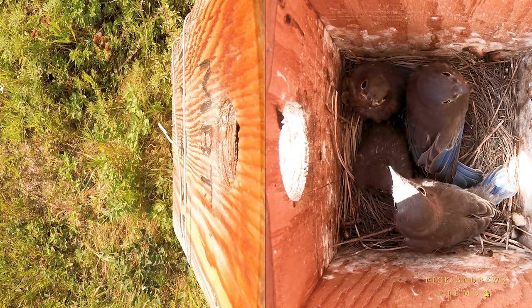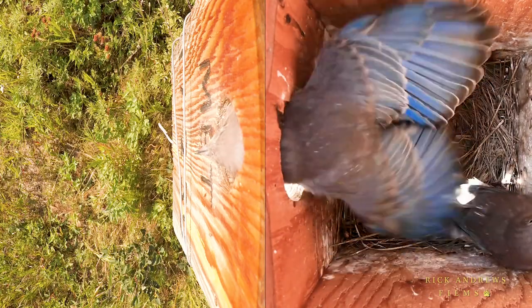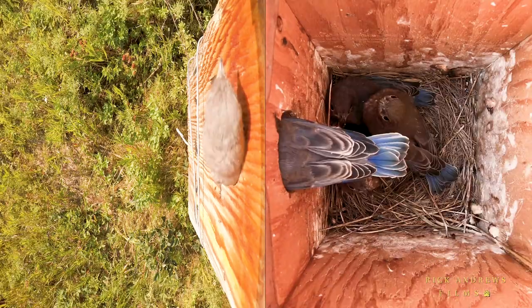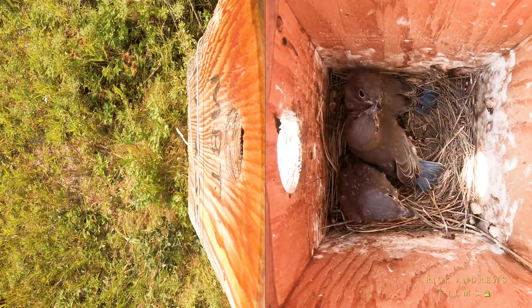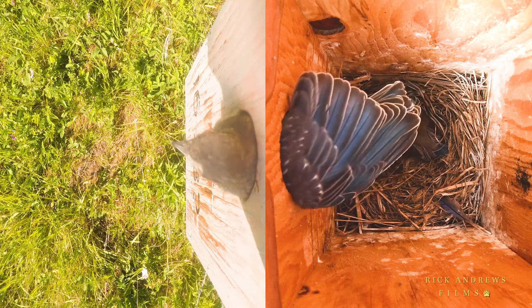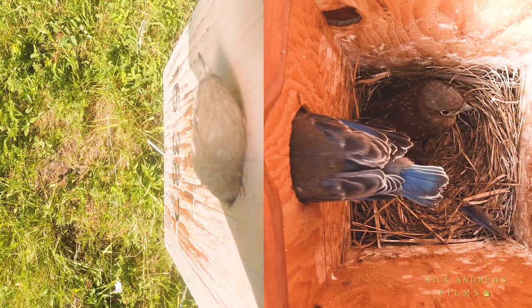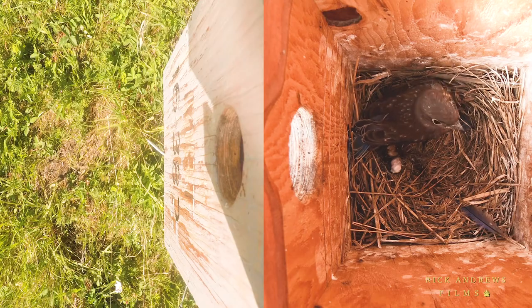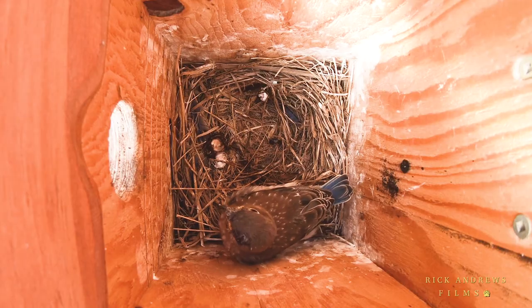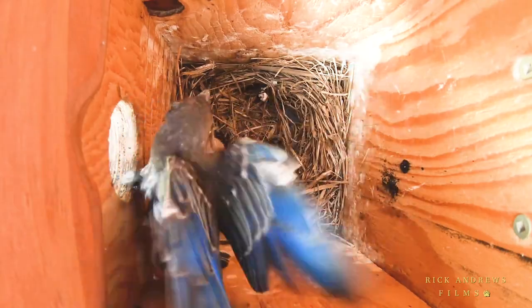Eventually, the boldest of the nestlings responds, taking its very first look at the outside world, then with a little encouragement from its sibling, leaves the nest for good. One by one, the nestlings leave the nest until there is only one left to fledge. For the first time in its young life, the remaining nestling is now all alone, and appears to have some difficulty in knowing how to exit the nest box.